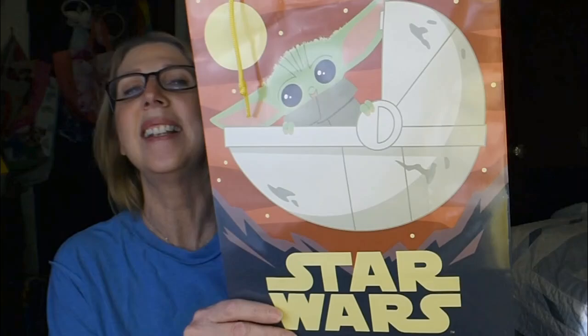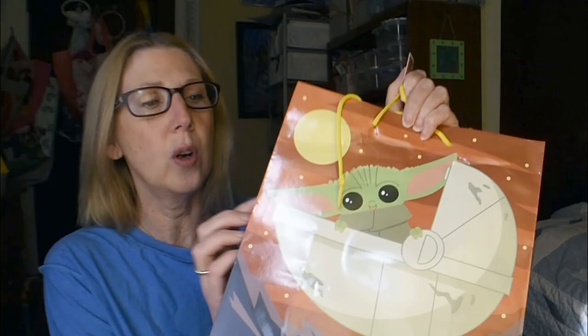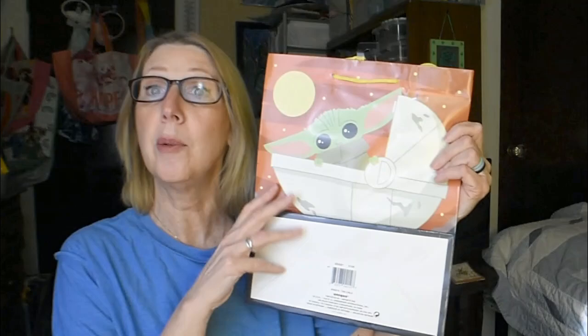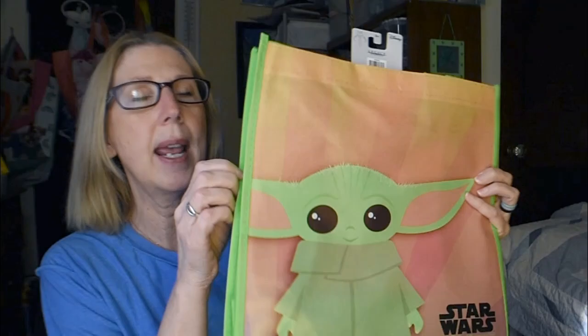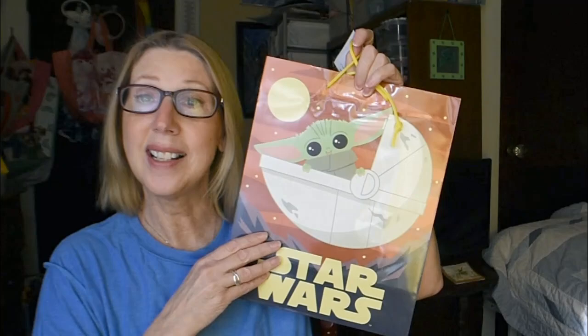The next item I picked up — I was really excited to find these — is a gift bag. I call this little guy Baby Yoda; I don't know if he has a more official title. It has the Star Wars logo, and I really like how the sides are decorated. It's a Green Briar product, which is really cool. A week or two ago I had also found the Star Wars Mandalorian reusable gift bags, so I was really happy to find the paper gift bag too, because my grandson absolutely loves this little guy.